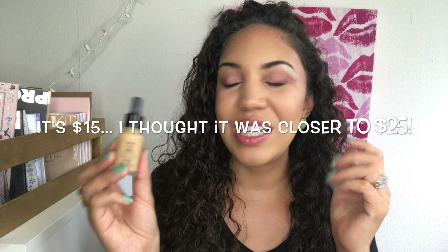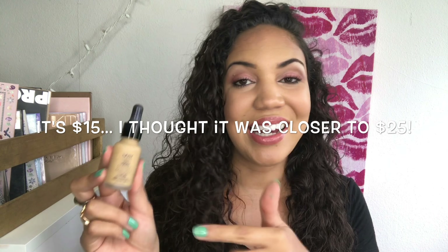Next I have a foundation I wanted to talk about — this is the NYX Control Drop Foundation. I really, really love this foundation. I've been using it for quite a while. It's really expensive and you get less than half an ounce, but a little bit goes a really long way. I usually do one drop here, one drop here, and one up here, and use a beauty blender or sponge to distribute the product evenly and make a little bit go a long way.